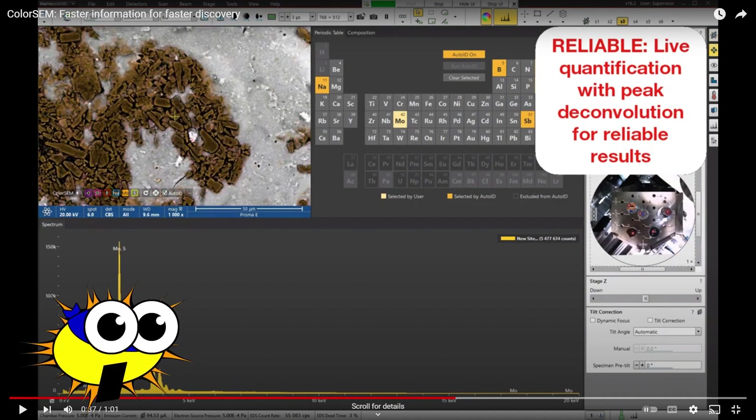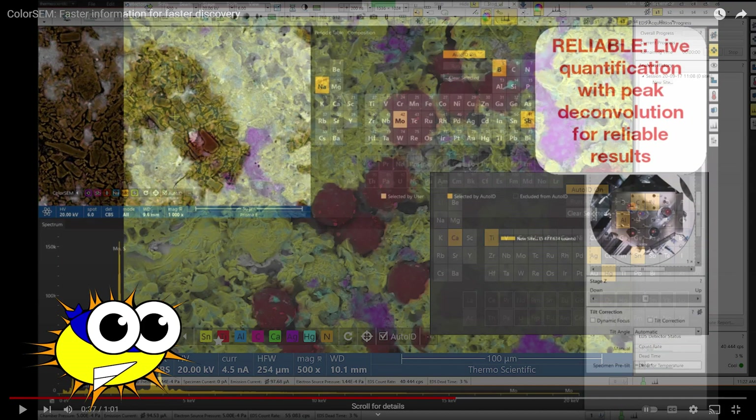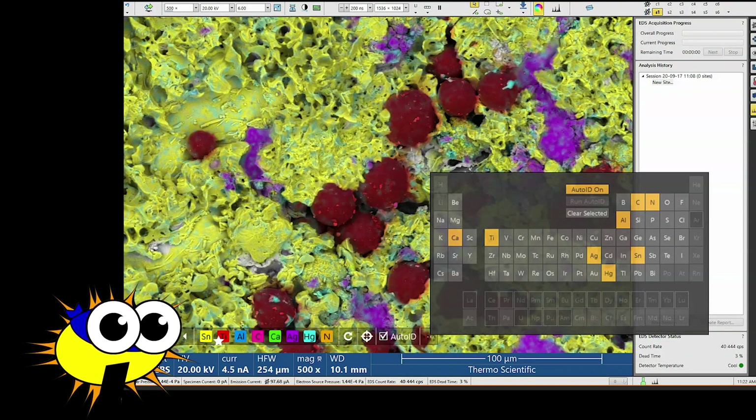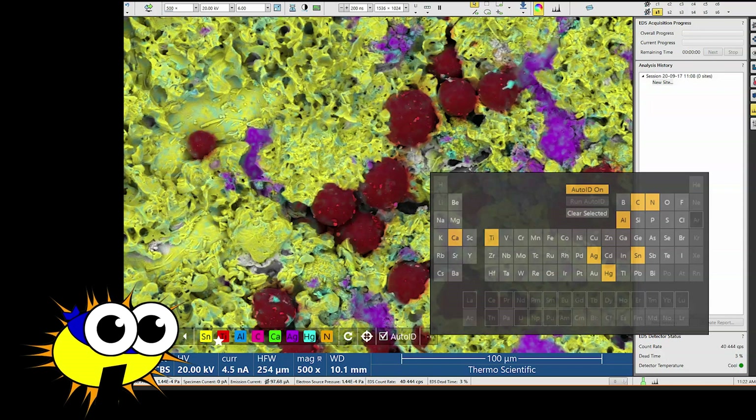Thermo Fisher, if I am wrong, and peak deconvolution is being performed on ColorSem data, please correct me in the comments. In my opinion, allowing ColorSem to tell you which element is actually present, based on very few counts, compounded by sometimes unreliable Auto ID, and potentially with no peak deconvolution, is a recipe for disaster — especially if the results are important to your organization. Imagine how you would go about explaining to your superior why the results you got were confusing, or worse, wrong.